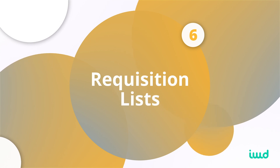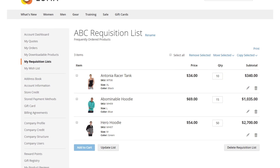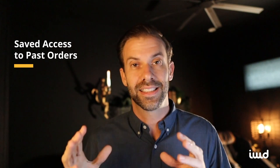The sixth thing that Adobe Commerce has is requisition lists. This is similar to a wish list, but the big difference is that you can say these are the top 100 items we typically buy from a wholesale company. If you need to reorder you can go to that list quickly and find them. Once you purchase those items they stay on the requisition list, so you can easily come back and reorder quickly and efficiently.